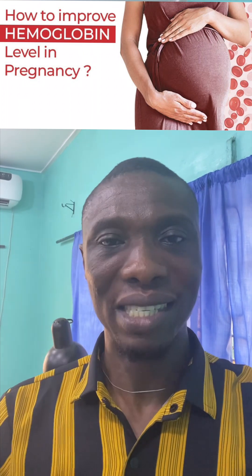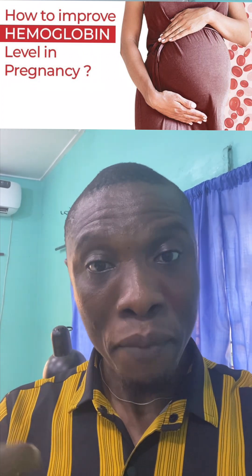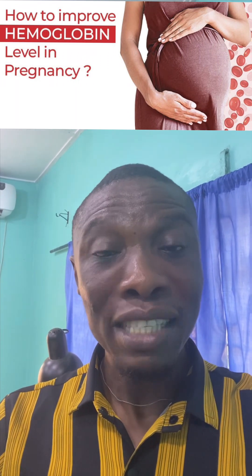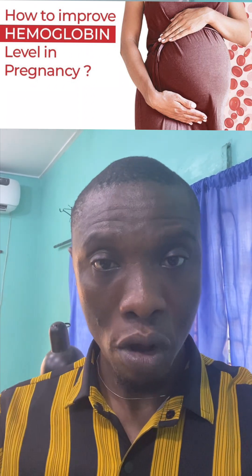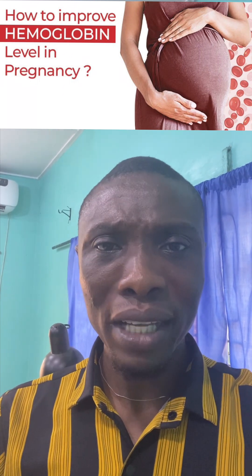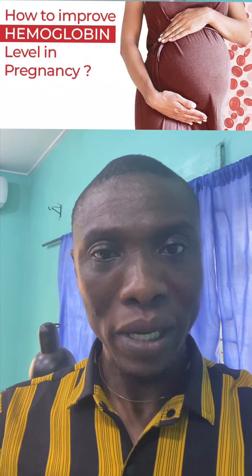The number one thing you should do when you want to increase your blood level is to make sure you eat. Eat vegetables, eat yam, eat unripe plantain, eat bananas, eat beef, cow meat, and goat meat. Eat a lot of it and you will notice that your PCV will come up. Potato — Irish potato or sweet potato, the white one or the yellow one — is also rich in iron, so eat a lot of it.